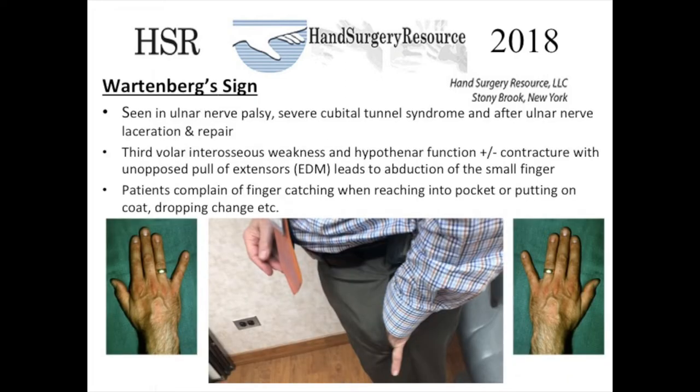Wartenberg sign can be seen in ulnar nerve palsy in severe cubital tunnel syndrome and after ulnar nerve laceration and repair. Typically the problem after repair is that the nerve regenerates but the innervation of the third volar interosseous is incomplete. This results in the third volar interosseous being weak, and the hypothenar function and contracture pull the finger into an abducted position, further aggravated by the unopposed pull of the extensors, particularly the extensor digiti minimi. Patients complain of difficulty caused by the abducted finger, such as having a hard time getting their hand into their pocket, as shown here in the brief video.